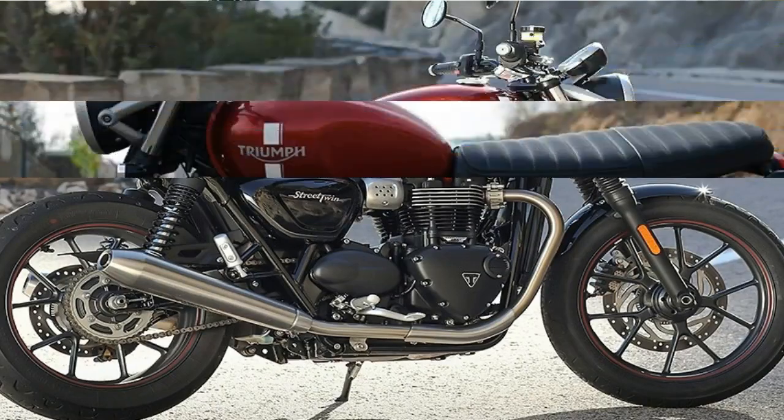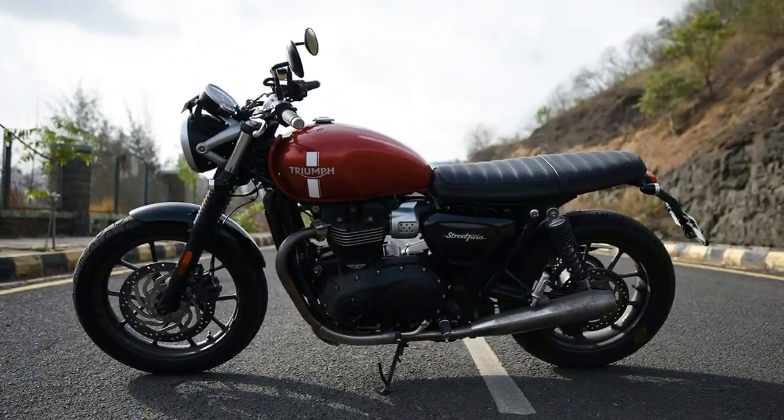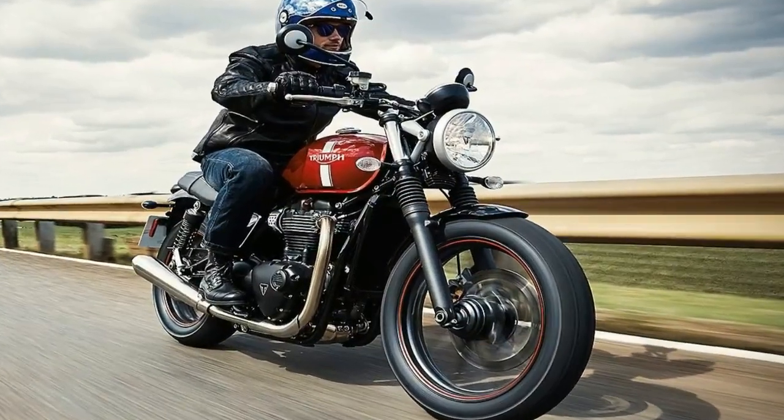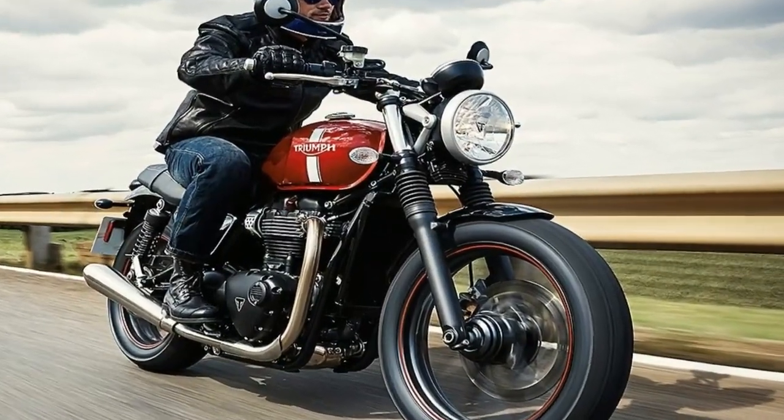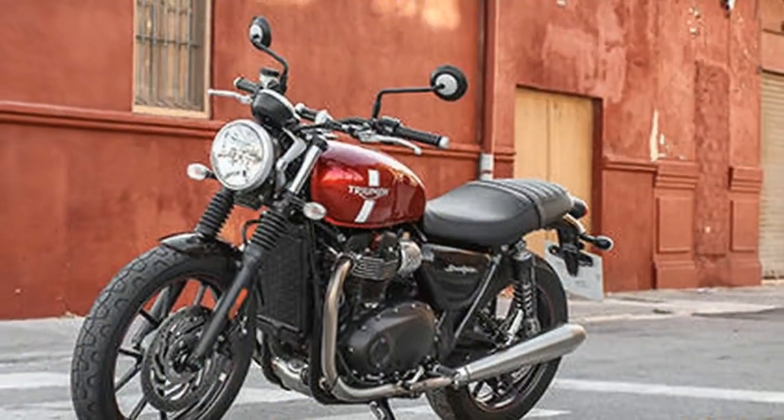Still, there are some important differences to note. First, the Bobber Black now boasts a larger 47mm cartridge show fork, up in size from the previous bobber's 41mm kibb fork.